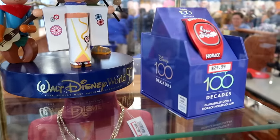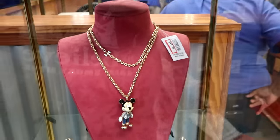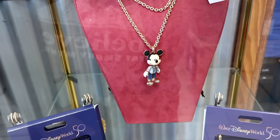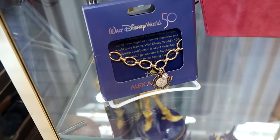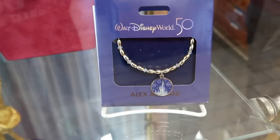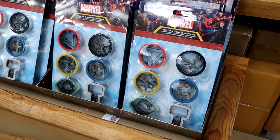For the 50th anniversary celebration they have a Mickey Mouse necklace with Mickey dressed in his 50th costume — $45. They also have a couple different Alex and Ani bracelets, including one with The World's Most Magical Celebration charm and a 50th anniversary one with a castle design and little studs. They have the Cinderella Castle and Woody statues on display as well.